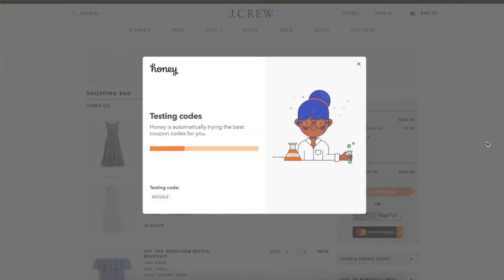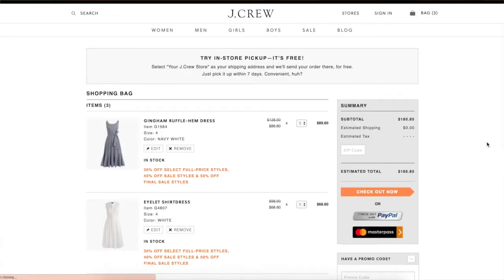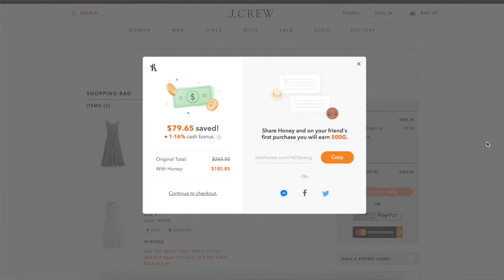you click on the Honey extension that you've added to your Chrome toolbar and it will automatically run through every known coupon code. So you don't have to go onto Google and search for coupon codes for a certain website. This will automatically know all the coupon codes that exist and get you the best deal possible. I use this extension every single time I'm shopping online.